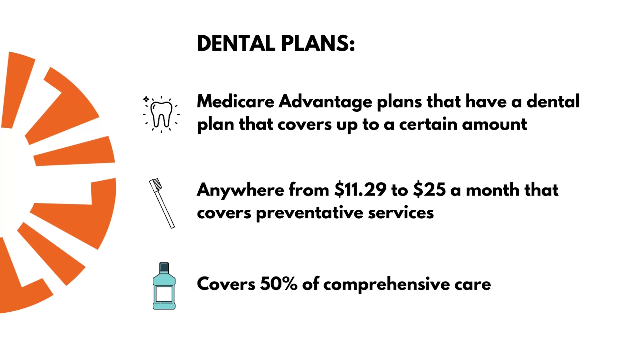This week we're going to be going over an ancillary product that almost all Medicare beneficiaries are now concerned about, and that is dental coverage. You have a couple of different ways to get dental. One, if you have a Medicare Advantage plan that has a dental benefit, it may pay up to $1,000, $1,500, or $500 for your plan, and you may realize you have a comprehensive need and now have $3,000 worth of dental that needs to be done. Well, you can pick up an ancillary or a dental policy.